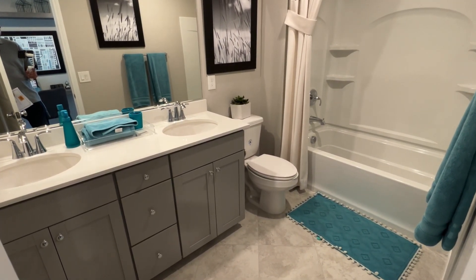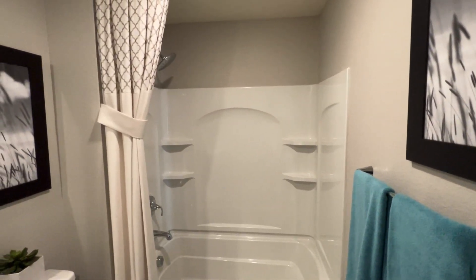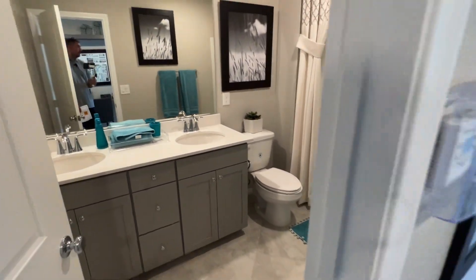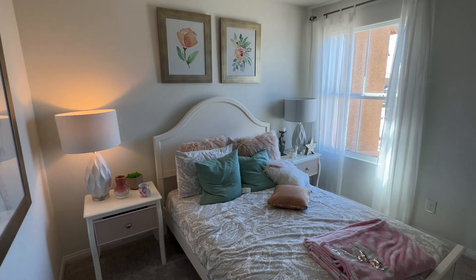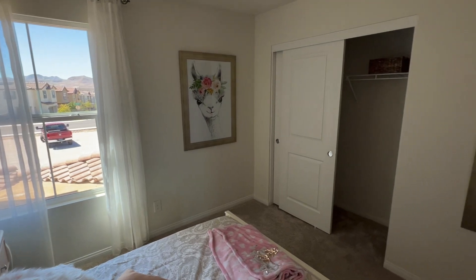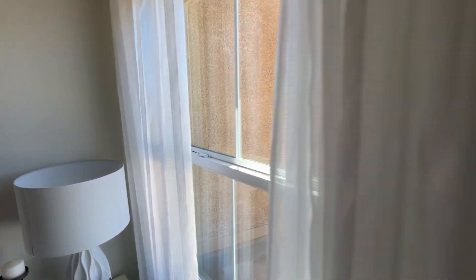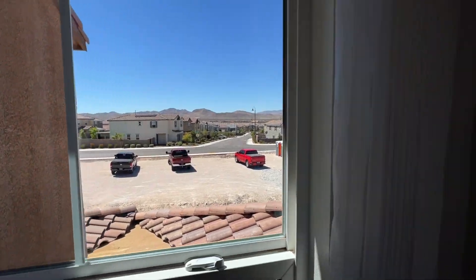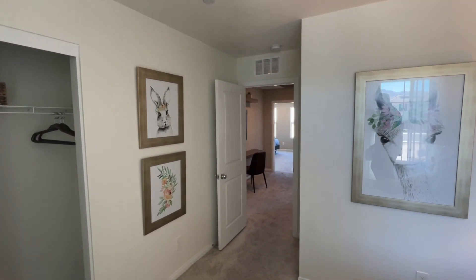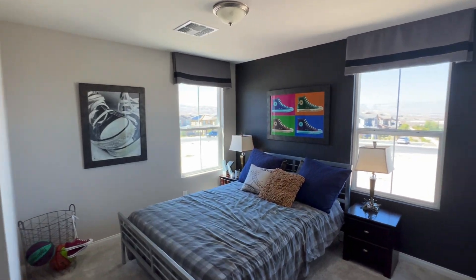Here we have a full bathroom with dual sinks, quartz countertop, 18-by-18 ceramic tile flooring, a prefabricated tub, stand-up shower about six feet high, and a toilet. Right over here is bedroom number one. You do have the two-car garage on the back side of this townhome. These townhomes are located in Inspirada in Henderson, all the way in the south end of Las Vegas. Here we also have the second bedroom. Upstairs has eight-foot ceilings.